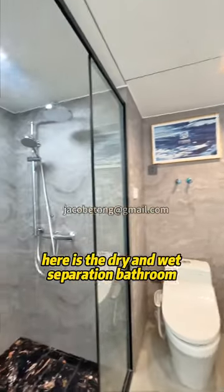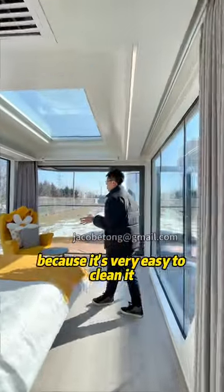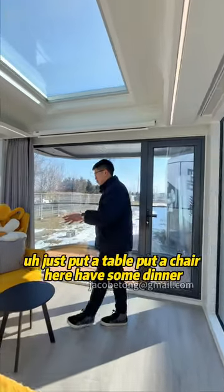Here is the dry and wet separation bathroom. This bathroom is very amazing as well because it's very easy to clean. And here is the master bedroom, which is bigger than the secondary one.